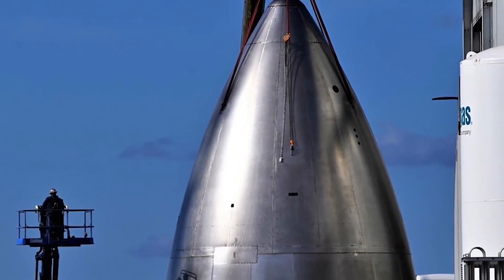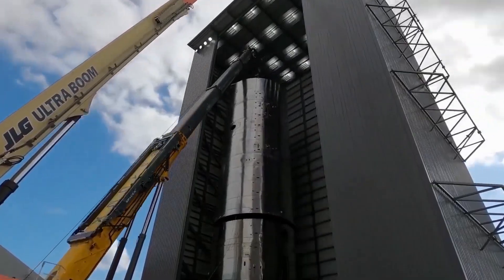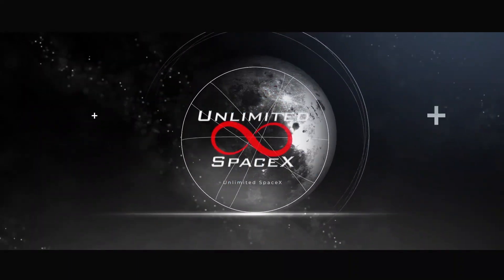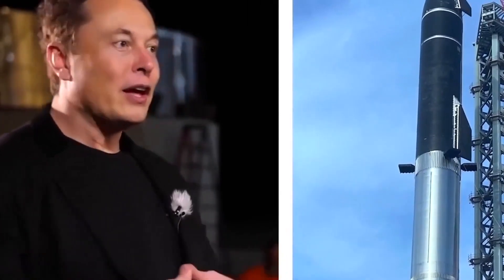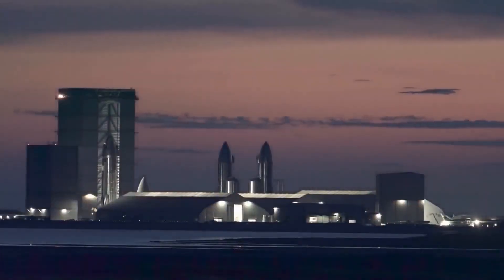Stick around till the end as we answer these intriguing questions and more as we delve into the intricacies behind the new design. SpaceX has been notorious for its one-of-a-kind design and its innovative method of progression. They are not afraid to take risks and are well prepared for the future.